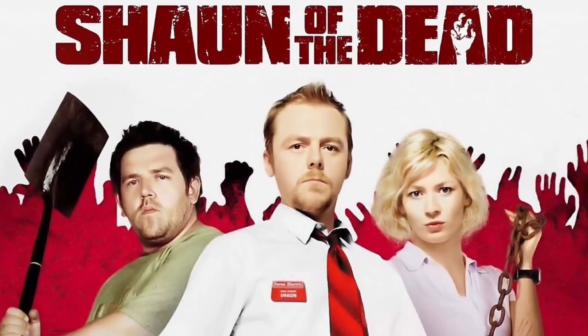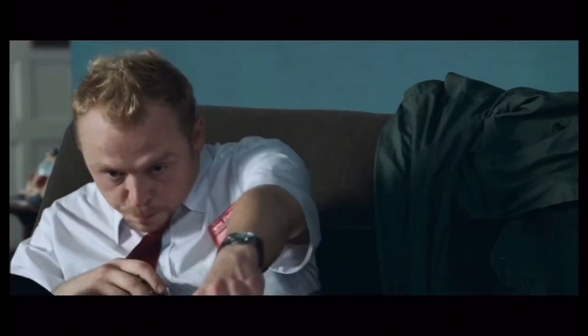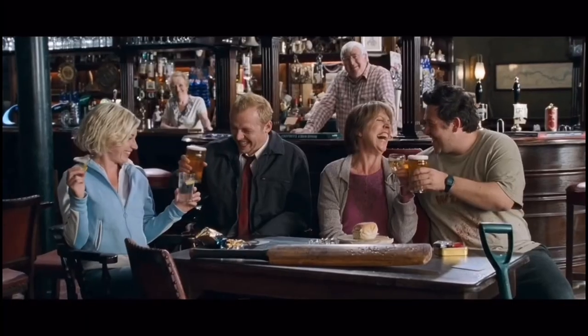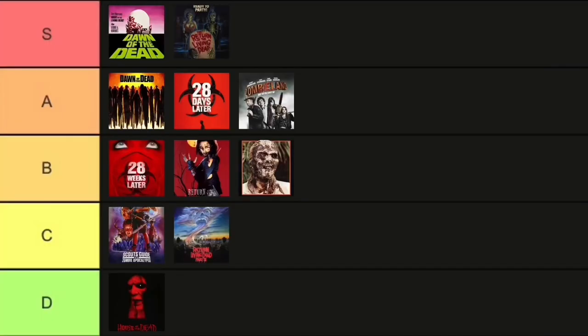Moving on to Shaun of the Dead. I think that this is a great zombie comedy — really a love letter to Dawn of the Dead. I love the character of Shaun, really can relate to him in some ways. You got Ed, who was a hilarious character. All the jokes in the film, even though it's that British humor, really hit with me personally. I've loved it as a kid, I love it now, and I think I'll always continue to love this movie. It is one you should definitely check out. Shaun of the Dead goes in A tier.